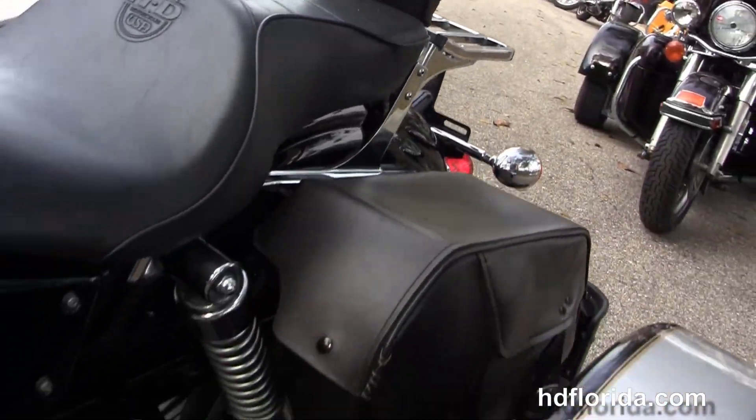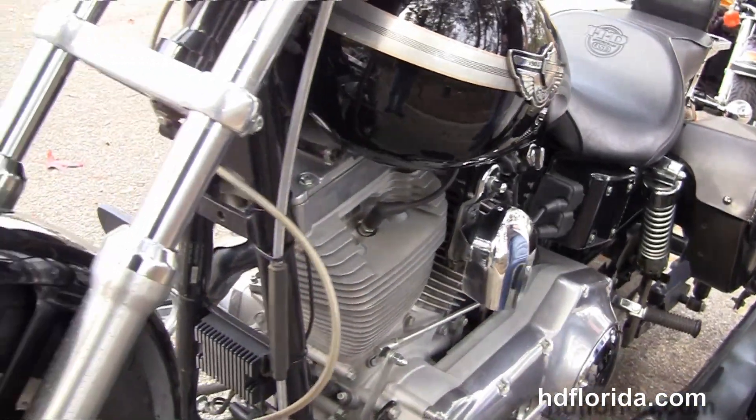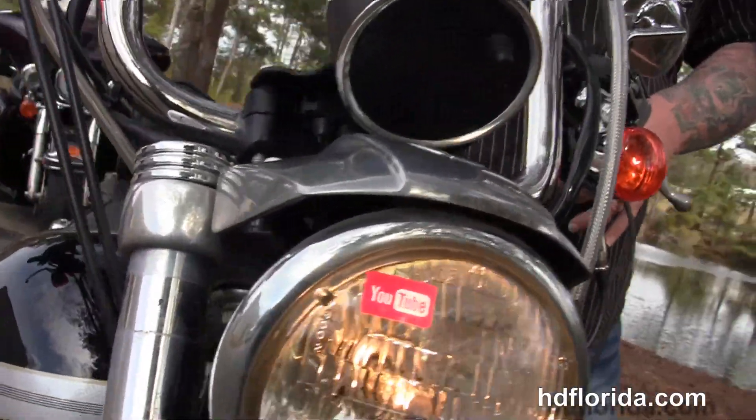Options and accessories on this bike retail out at over $6,000. We finance Harley-Davidsons up to 72 months.